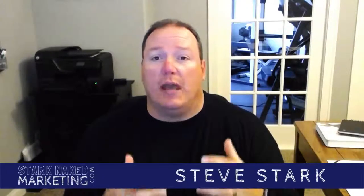Hey there, this is Steve from StartNakedMarketing.com. As a small business owner, I'm always on the lookout for new and productive small business marketing software. So today, I'm going to share my top 10 small business marketing software programs.